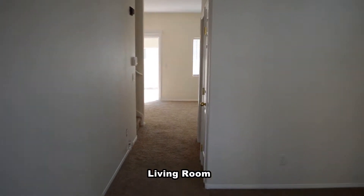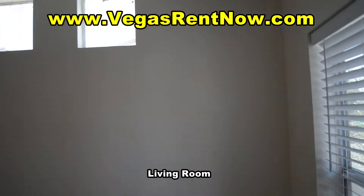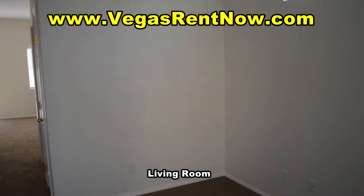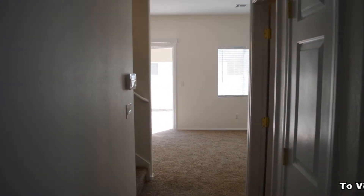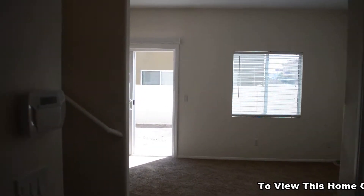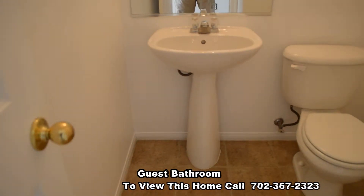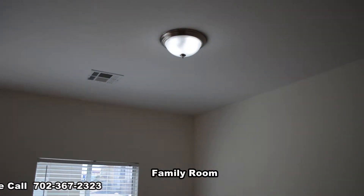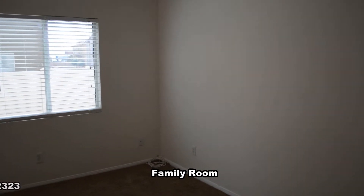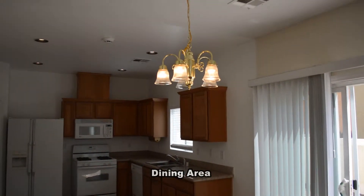The home has a front living room. The guest bathroom has a pedestal sink. The family room is separate and has an overhead light. The dining area has a chandelier.